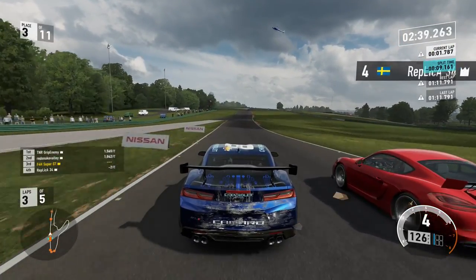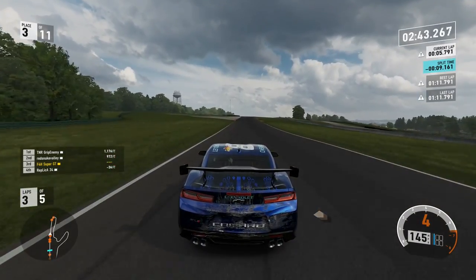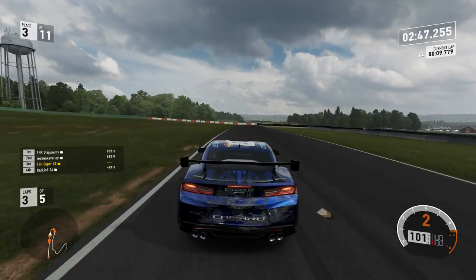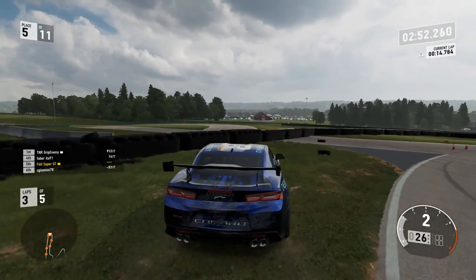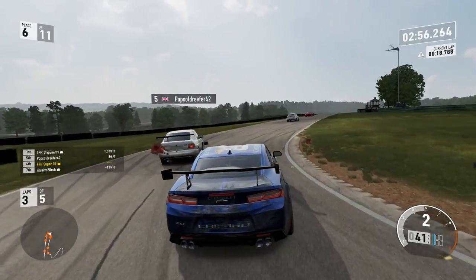Past these guys quite convincingly — this car has tons of power, easily up the inside. You see that big gap to the white BMW? Coming into turn 1, the Swede here comes for the move — fair enough. And then the Italian again, a repeat of lap 1, way too late on the brakes, into the side of me.